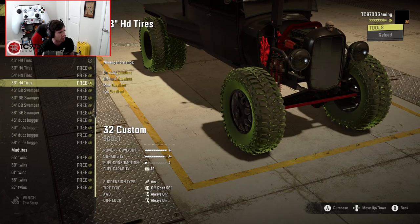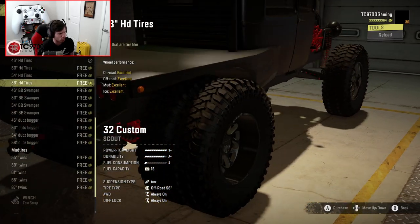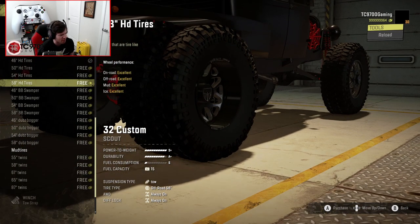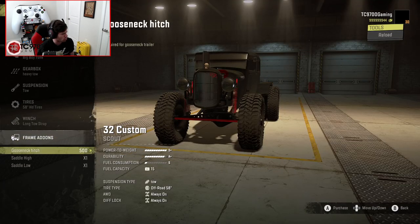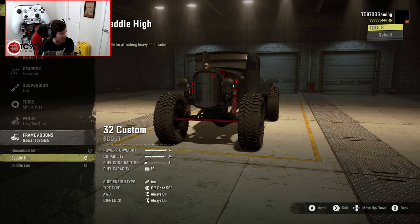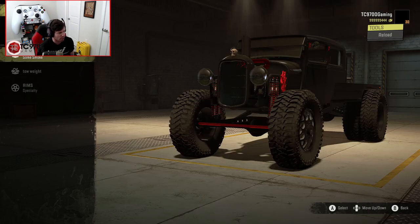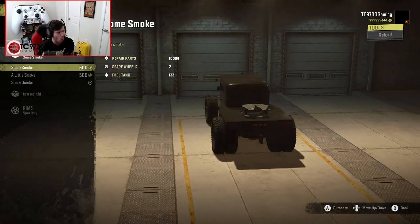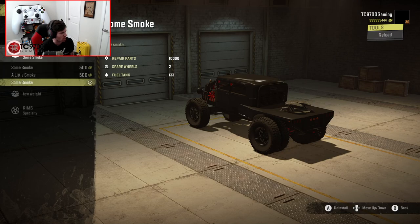I'm going to stick with the HD tires for now, because I really like the wheels he has on these — they look really, really good. Are those American Forces? I think they're American Forces. They look really good either way. So let's go with the long tow strap, and I'm thinking Gooseneck Hitch, although you can do saddle high and low — I'm going to go with saddle high so we can do a wild, wild trailer. And we have some smoke options.